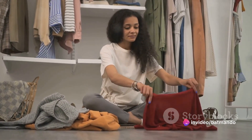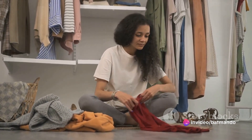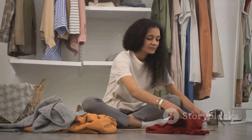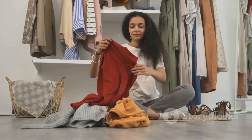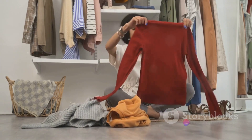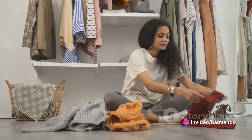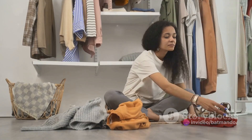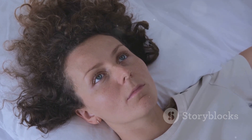Next up is decluttering. This isn't just about creating a tidy space — it's about creating a peaceful and stress-free environment. Research shows that clutter can increase feelings of stress and anxiety, while a clean and organized space can boost productivity and well-being. And it doesn't cost you a thing. Start by decluttering one area at a time, and donating, selling, or recycling items you no longer need or use.